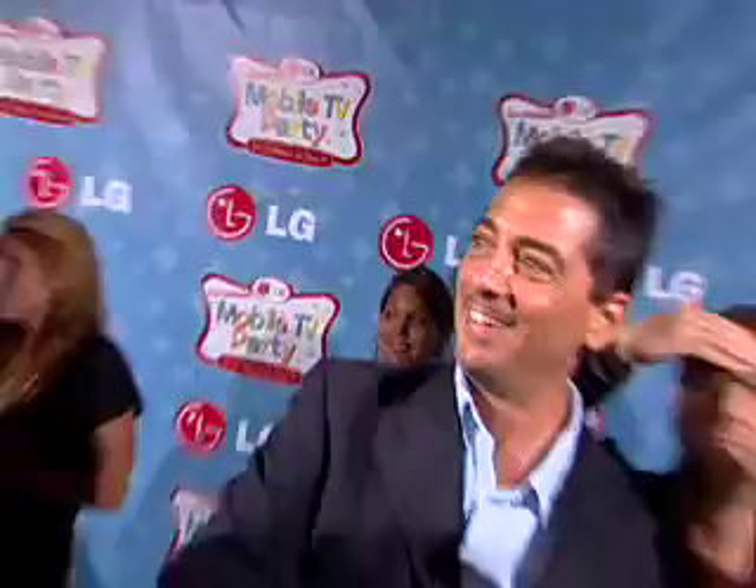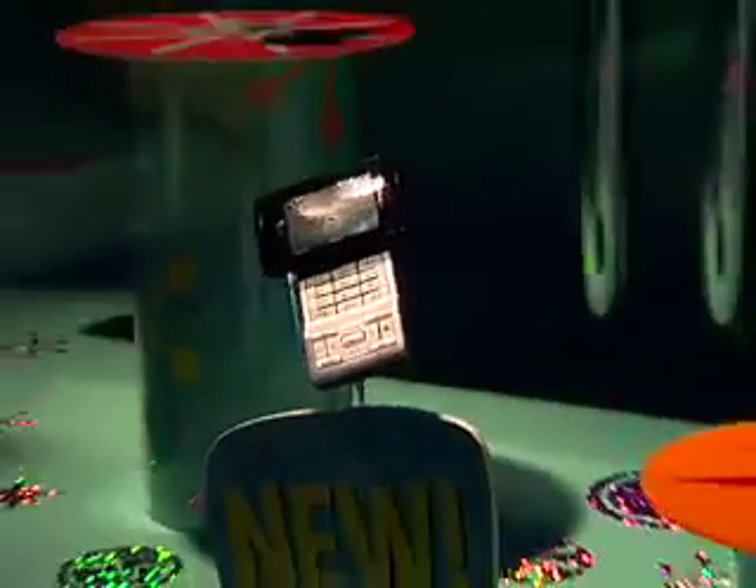Hey everyone, Maylene here at Paramount Studios where LG is throwing the LG VX 9400 Mobile TV Party. It's going to be a star-studded event where we're celebrating the past, present and future of television. In fact, I have the future of TV right here in my hand — it's called Mobile TV. So what does LG have in store for us tonight? Let's go check it out.